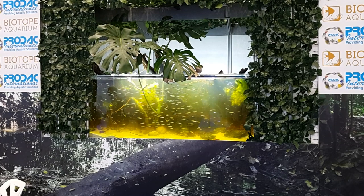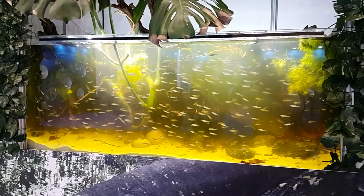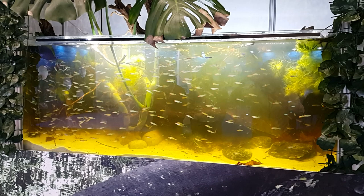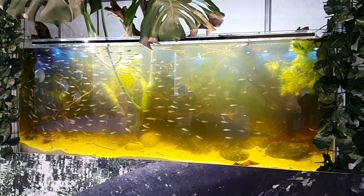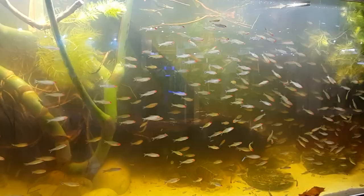They need shady places. It cannot be bright sunlight — that means you cannot have bright light on top all the time. They must have places where they can swim to which are shady, as in nature. And especially if you have Nymphaea species naturally, they will have floating leaves, and the fish love to go below those.